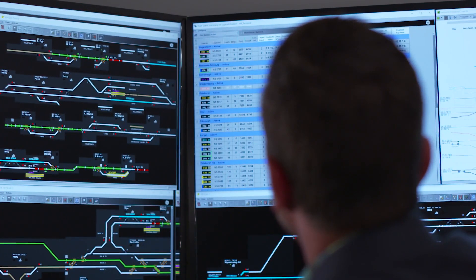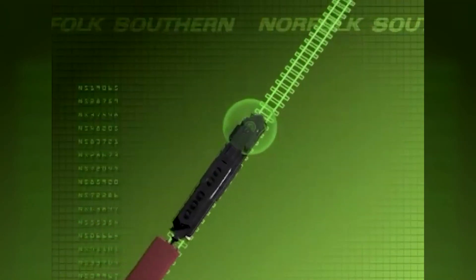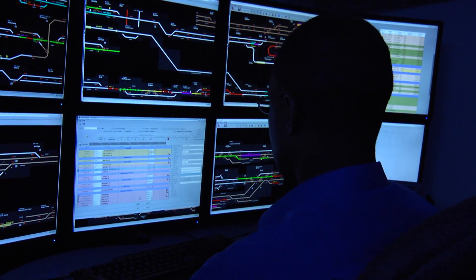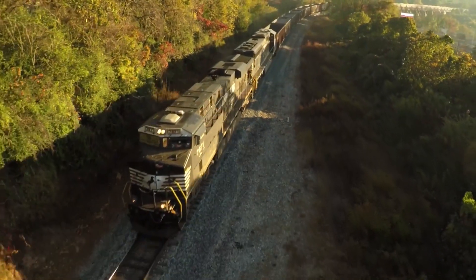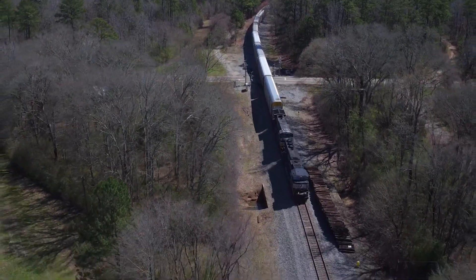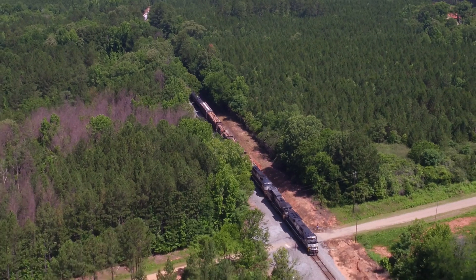In addition to PTC, Auto Router is another cutting-edge technology NS is using to further leverage the benefits of Movement Planner. While Movement Planner creates a master plan, that plan must still be broken down into instructions for each train. Auto Router has enabled NS to automate much of this process, creating a safer, more efficient dispatching process and allowing dispatchers to focus more heavily on exception management.